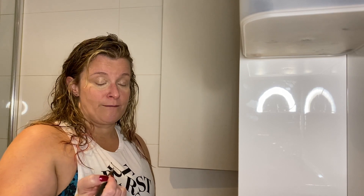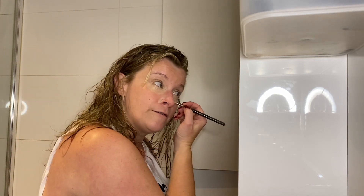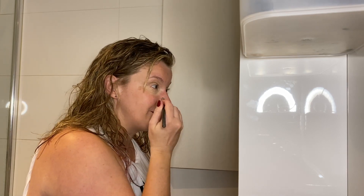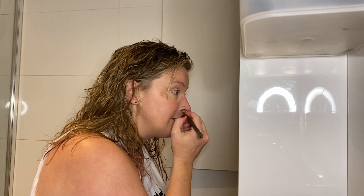One thing I do, particularly if I'm not wearing much foundation, is I pop a little bit of concealer just around the corners of my nose, because we often get a little bit red around that area — particularly in winter if we've got any respiratory issues or allergies. I just find that evens out the skin tone quite a lot.